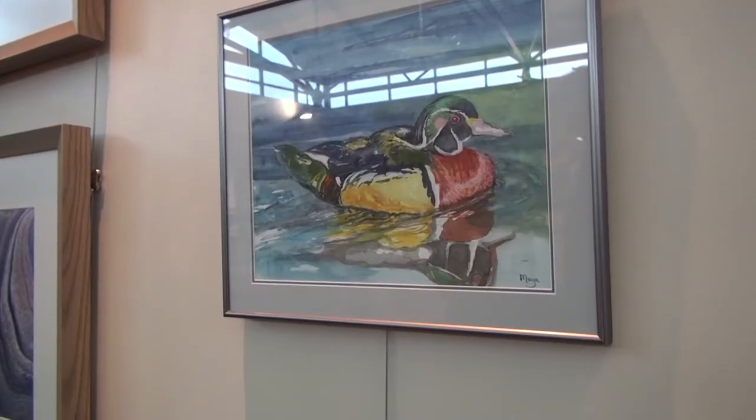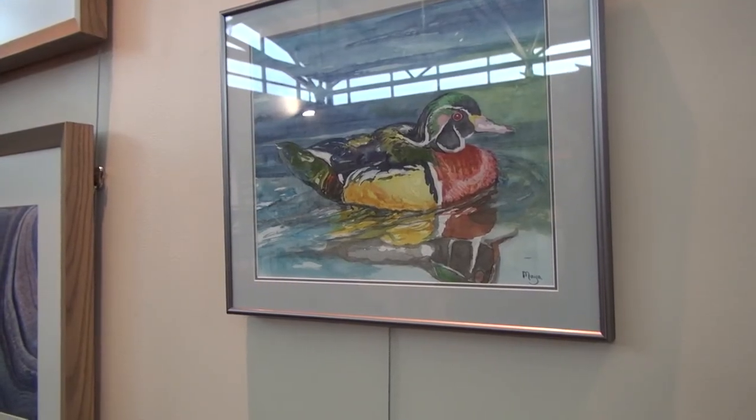The other painting is Mrs. Wood Duck, whose husband has yet to be painted. I love the colours that she has and I thought that would be fun to have here as well.